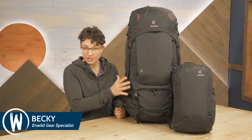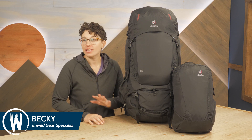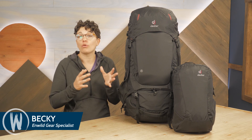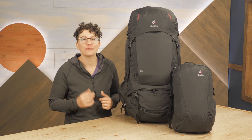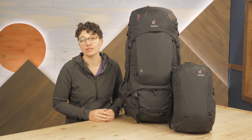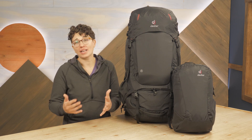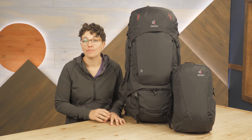This is the Deuter Aviant Voyager 60 Plus 10 SL Pack. It blurs the lines between a traditional hiking backpack and travel luggage because it has the comfortable, supportive back system you'd expect to see on the trail, but also has a removable daypack, a suitcase-style opening, and a transport cover. It's the perfect option for adventurous travelers who will be spending some nights on the trail and some nights in hostels or hotels and need a pack that can do it all. Let's check it out.